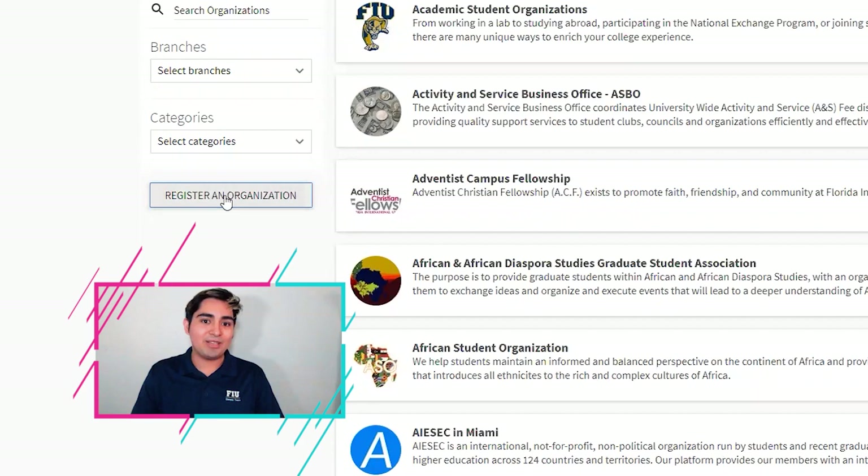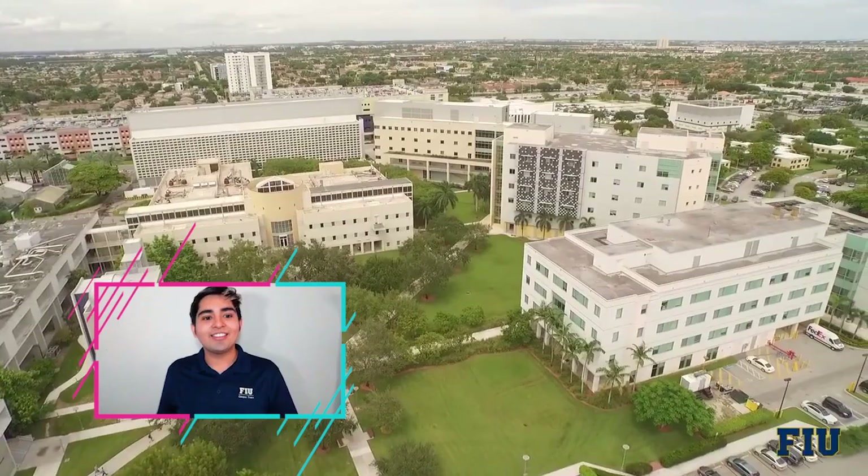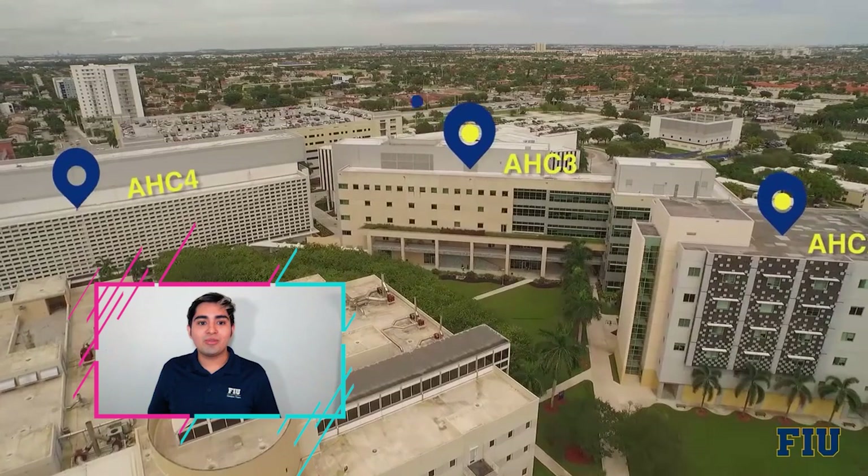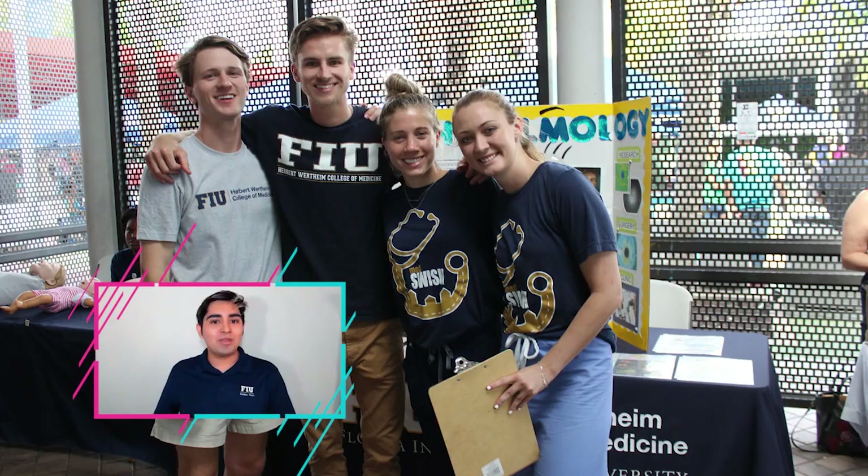Continuing over here we have our Academic Health Centers, or AHCs for short. In AHC 2 we have our College of Medicine. One of the cool things is that med school students have access to their own private library and study rooms. So if you do join our College of Medicine, you'd be right here on campus and able to participate in student life as well.